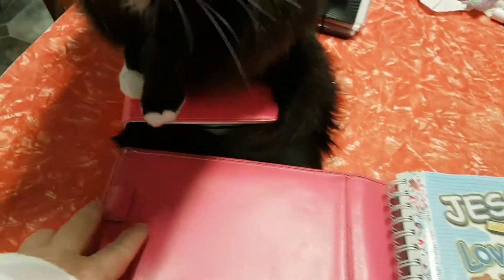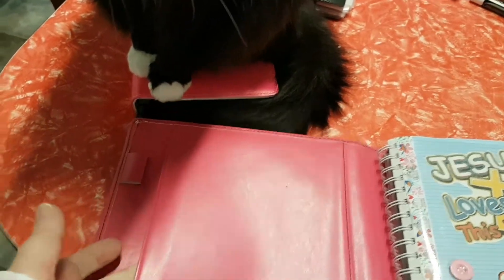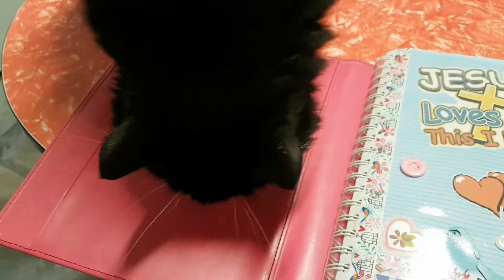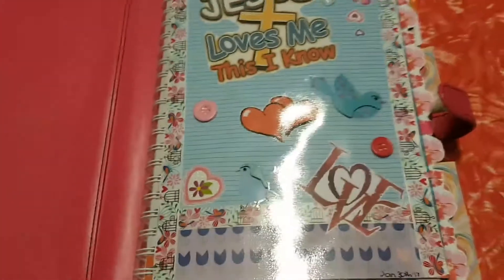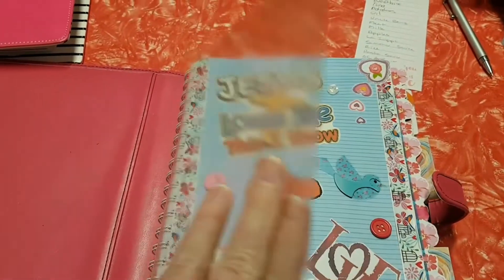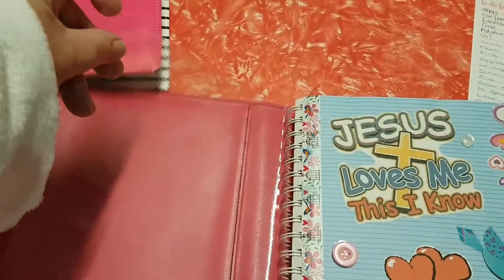It's got a pen loop here and a pocket. Whatever I happen to feel like, I just do it. That's just a plastic protective cover — it would be great if it was a sleeve but it's not. I just do random pages, whatever I feel like.